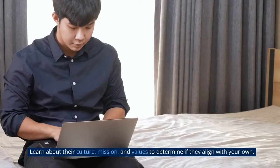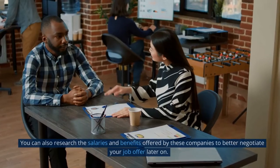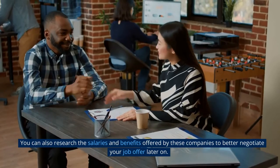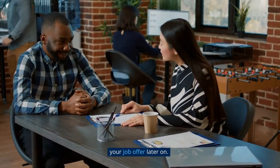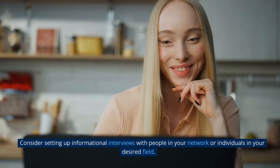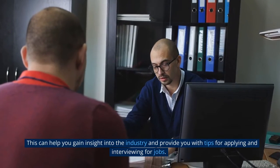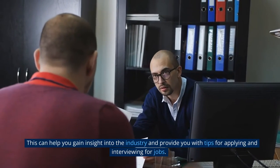Learn about their culture, mission, and values to determine if they align with your own. You can also research the salaries and benefits offered by these companies to better negotiate your job offer later on. Consider setting up informational interviews with people in your network or individuals in your desired field. This can help you gain insight into the industry and provide tips for applying and interviewing for jobs.